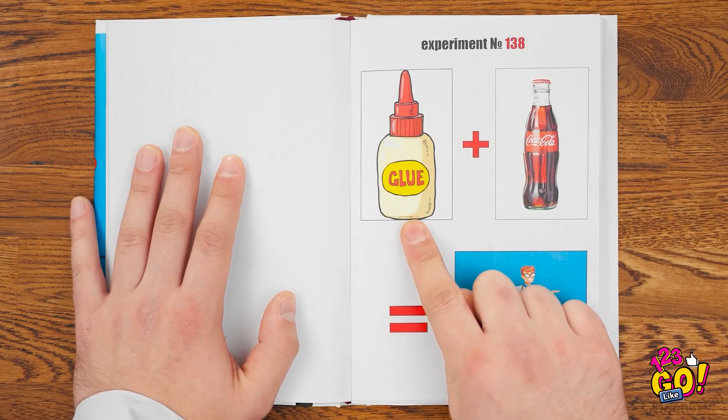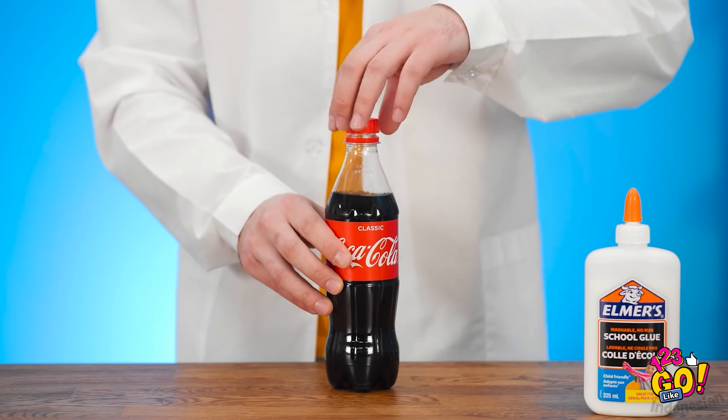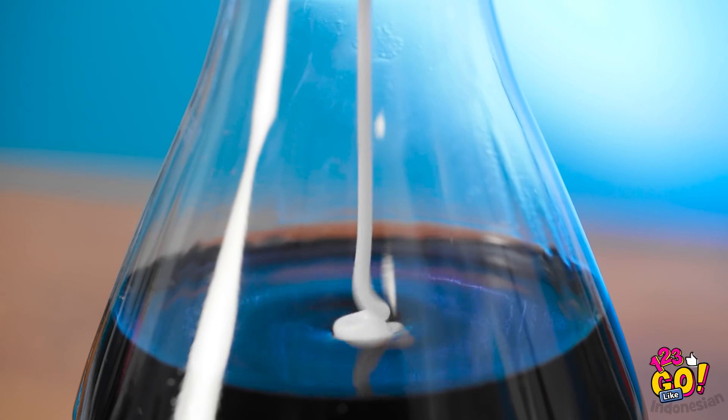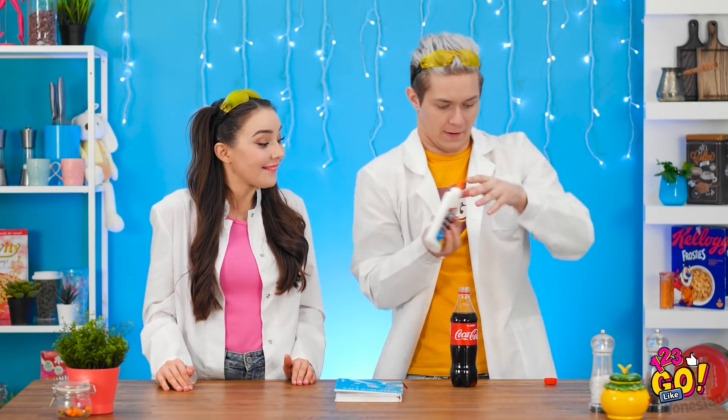Lem? Sama soda? Enggak, gak tau lah. Barusan juga soda. Gak apa-apa kok, cobain aja oke. Yaudah. Lemnya dong — lem apaan? Oh, lem ini. Iya dong, kita cobain yuk. Masukin lemnya kayak di buku. Sekitu cukup. Aku punya ide — tambahin glitter. Oke, bisa, coba aja.